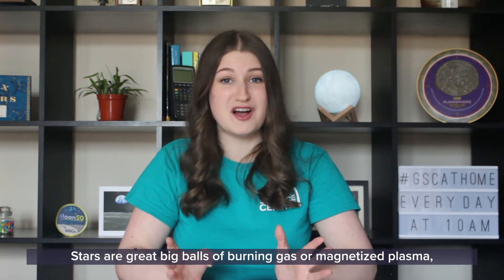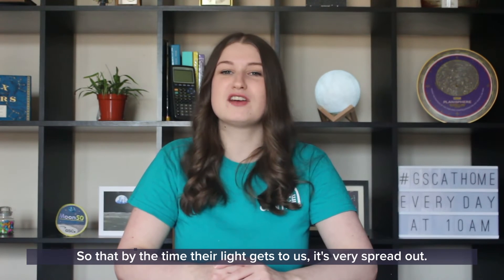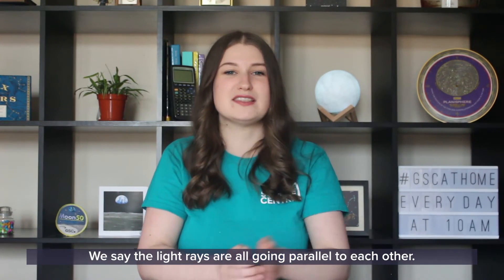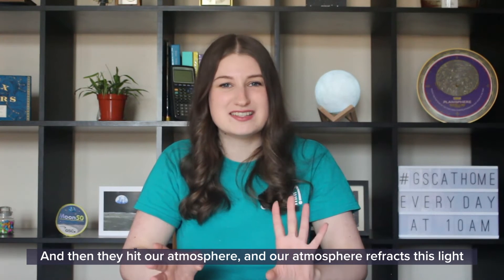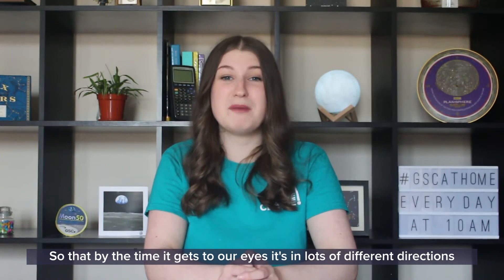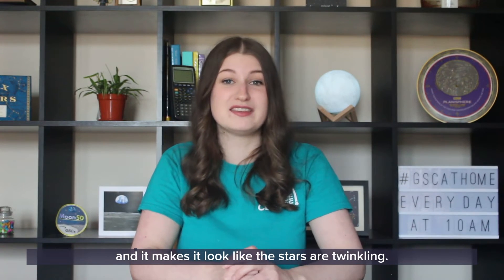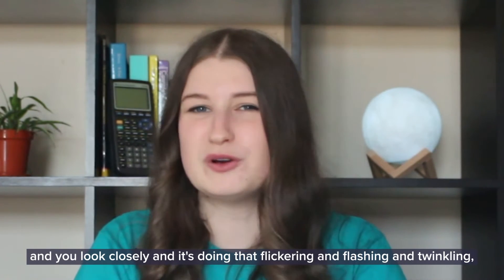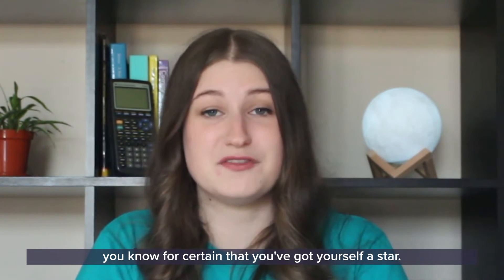Stars twinkle because of what they are and where they are. Stars are great big balls of burning gas or magnetized plasma burning really, really far away, so that by the time their light gets to us it's very spread out. The light rays are all going parallel to each other, and then they hit our atmosphere, which refracts this light — it bends it. It's turbulent and moving, bending the light in lots of different directions, making it look like the stars are twinkling. So if you go out tonight and find a dot of light that's flickering and flashing and twinkling, you know for certain you've got yourself a star.